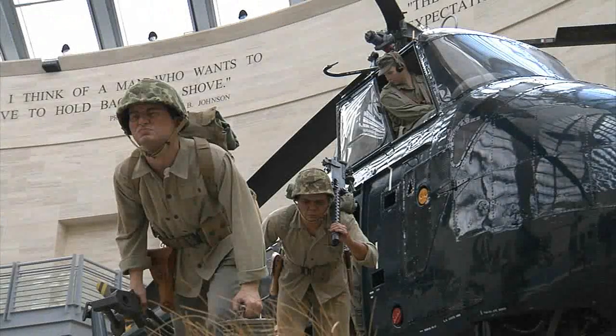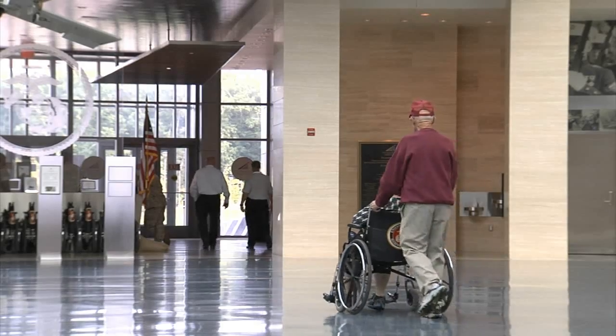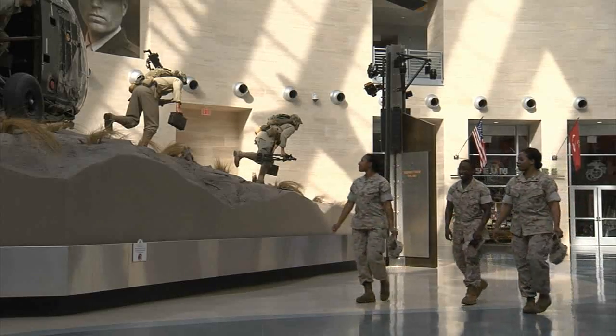Its mission is to honor the commitment, accomplishments, and sacrifice of all Marines, past, present, and future.